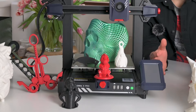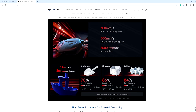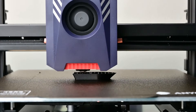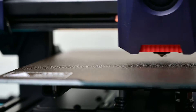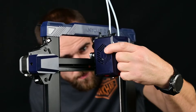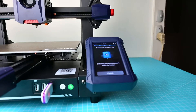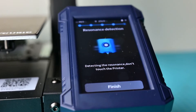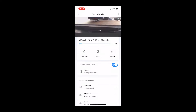I got this Anycubic Cobra 2 Pro from geekbuying.com, where you can buy it today for only 279 euros. The manufacturer claims it can reach 500 mm per second print speed at 20k mm per square second acceleration. The printer has automatic bed leveling, a direct drive extruder, automatic vibration compensation, and it can be controlled from a phone app.